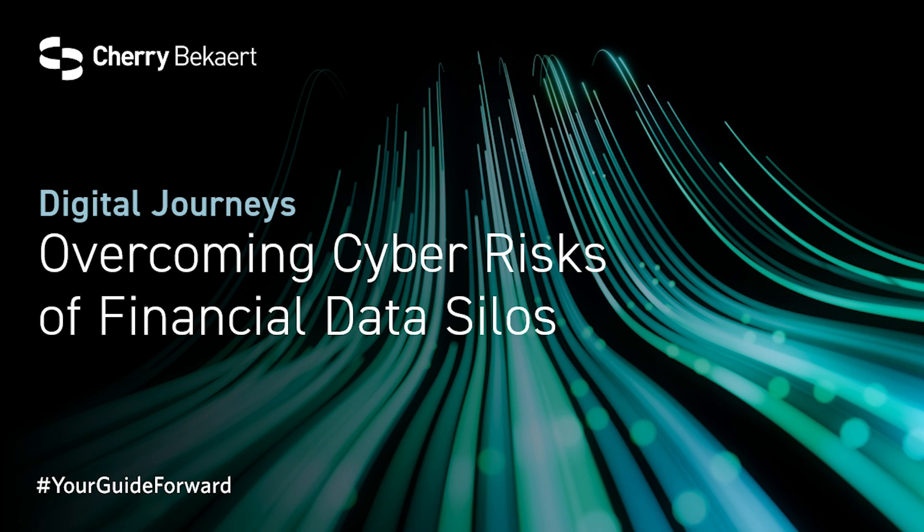Hello, everyone, and welcome to Digital Journeys. I'm Jerry Herodin, and I will be your moderator today. Joining me is John Bartz, Strategic Alliances Director for Cherry Bekaert, and David Appel, Head of the Software-as-a-Service Vertical at Sage. John and David will be discussing the hidden cyber risk of financial data silos for software-as-a-service companies. David, you're up first. What is a data silo?